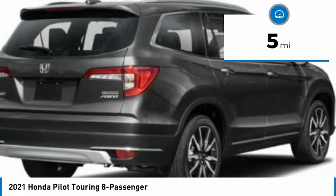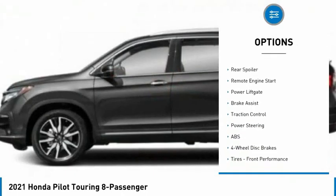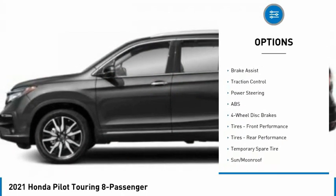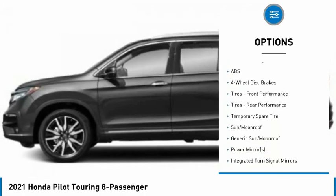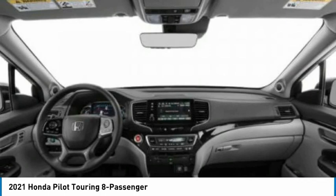Here are some of this vehicle's great options: tire pressure monitor, blind spot monitor, all-wheel drive, heated mirrors, aluminum wheels, rear spoiler, remote engine start, power liftgate, brake assist, and traction control.